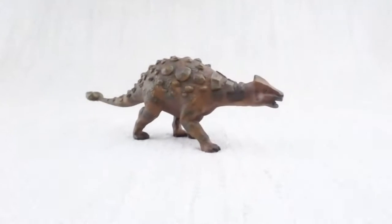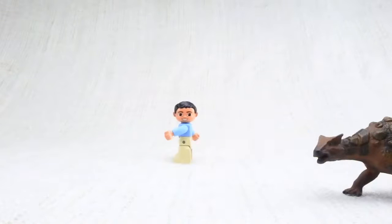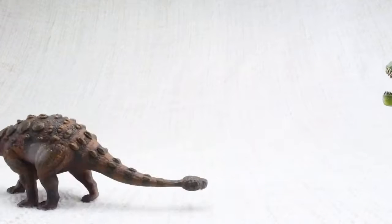Because it was so big and heavy, its top speed was only around 6 miles an hour — the same speed as a human jogging. Not fast enough to outrun a T-Rex though!